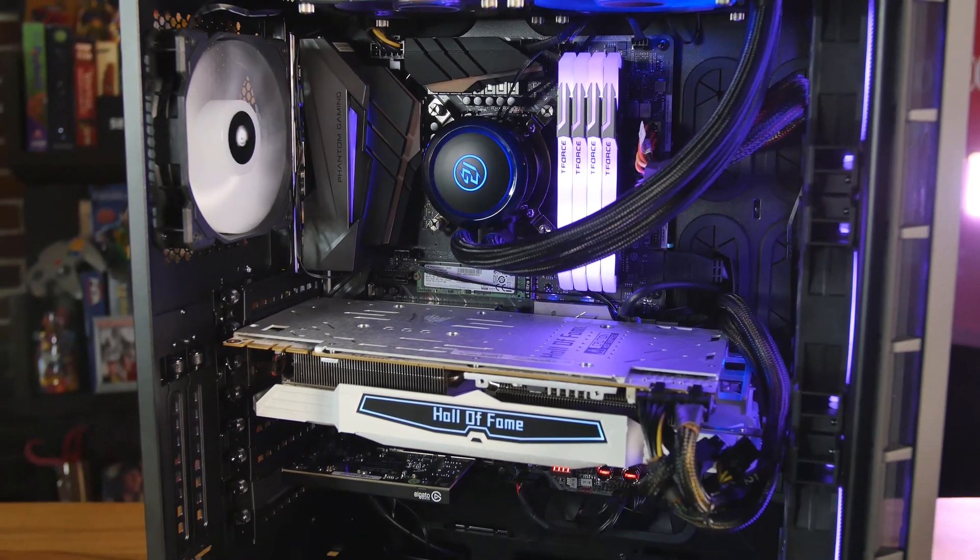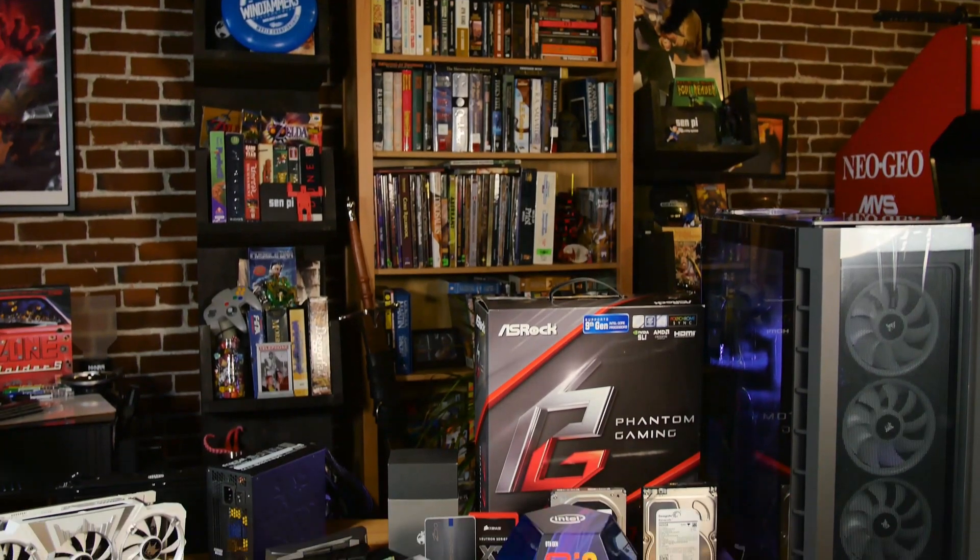We decided to get together and upgrade her PC because she's still doing some editing for us — she's actually going to be editing this video you're watching right now, probably putting a bunch of really cool stuff in there that's beyond my ability to comprehend because I'm so old. Let's get started and talk about all the crazy things we're putting into this machine.